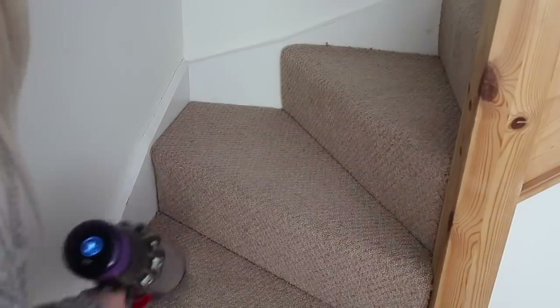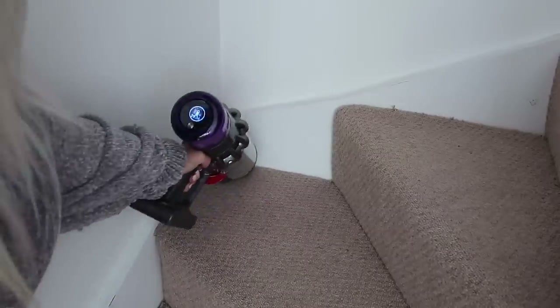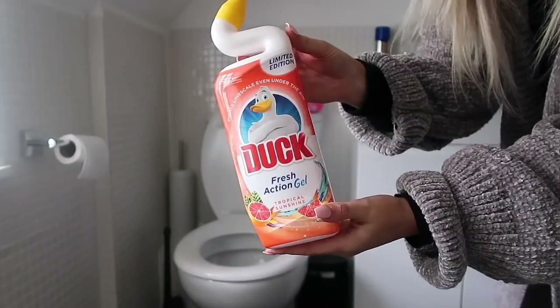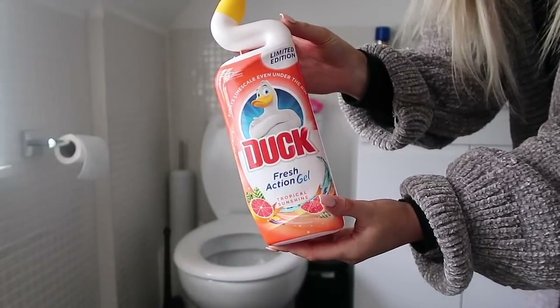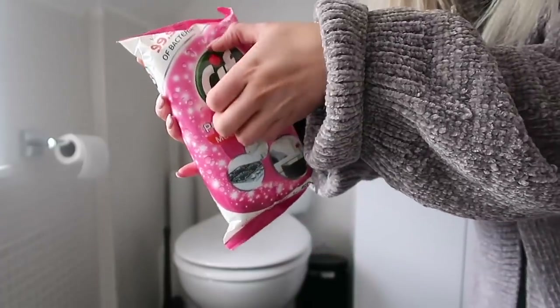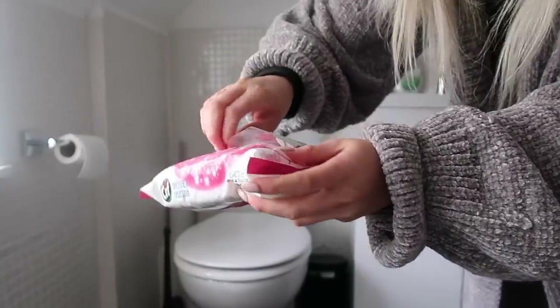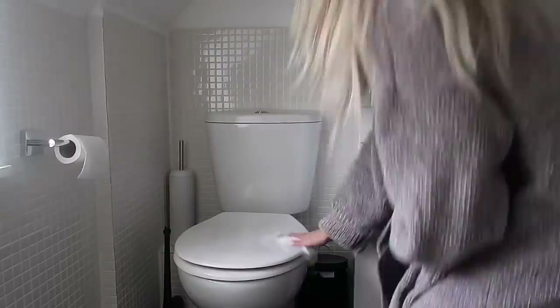I'm going to hoover the stairs using the combination tool, which works an absolute treat. With the bathrooms - this isn't a deep clean, this is just a little spruce. What I will usually do if I'm going on holiday or people are coming over is just pop some of this gel in each toilet - it leaves it smelling really nice and gives it a really good clean. Then I'll just go over all the surfaces in the bathroom with some wipes to freshen everything up.